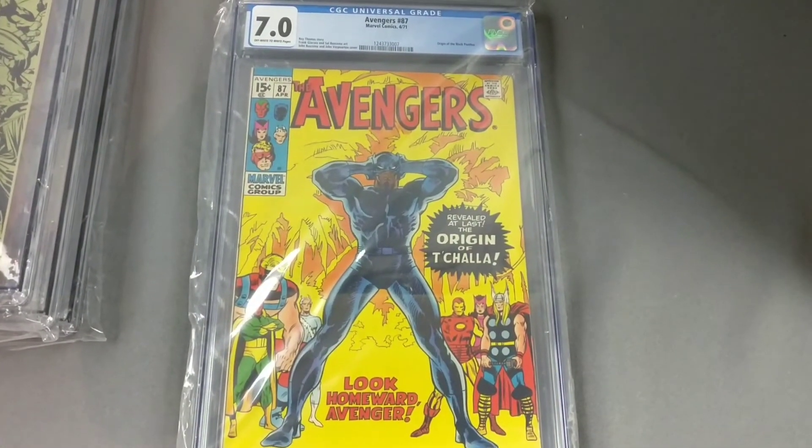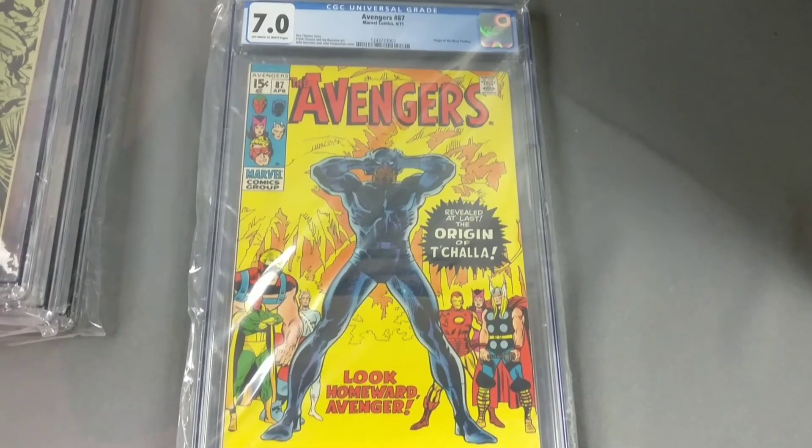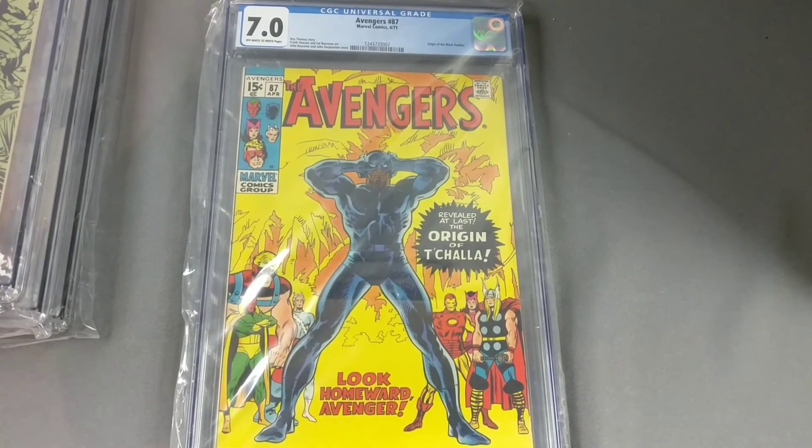So there you go. These books are listed right now up on eBay — I'm going to put a link to their eBay store if you're interested in looking at any of them.